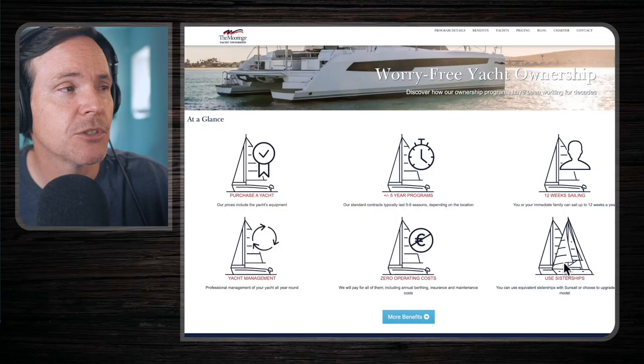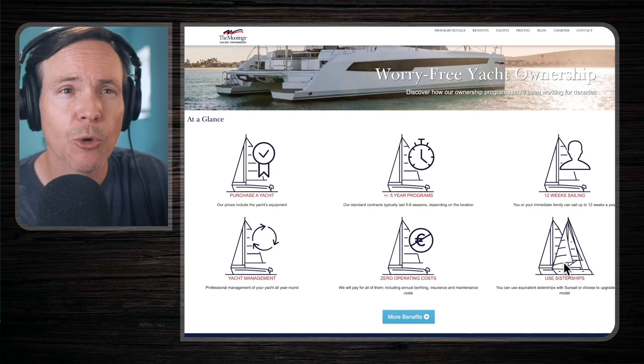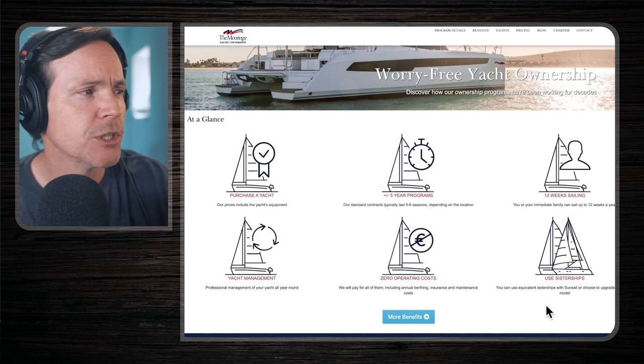There are also maintenance items handled at the end of the contract before the contract exit options, which are: you can remove the vessel from the program and it becomes your private vessel; you can broker the yacht for sale through the Moorings where they act as broker and sell the yacht on your behalf; or you can trade your vessel in on a new contract and get a new vessel. You also have access to sister ships — you can use an equivalent sister ship with Moorings or SunSail, or choose to upgrade to a larger model depending on where you purchased in their program.